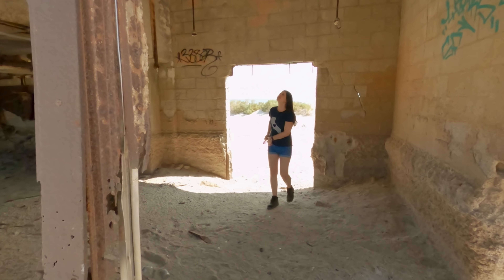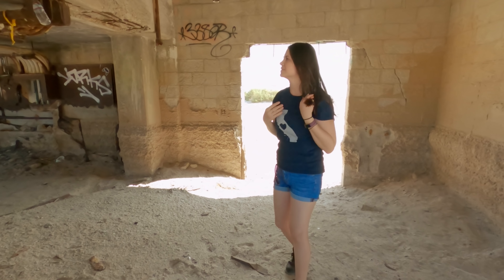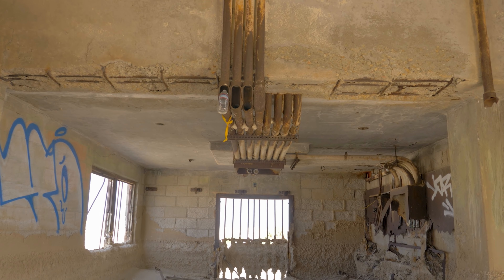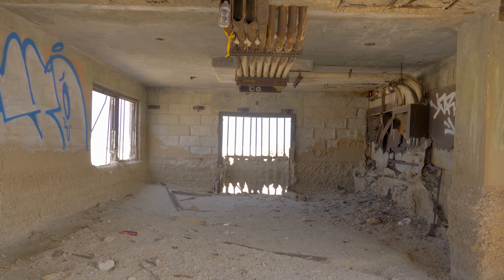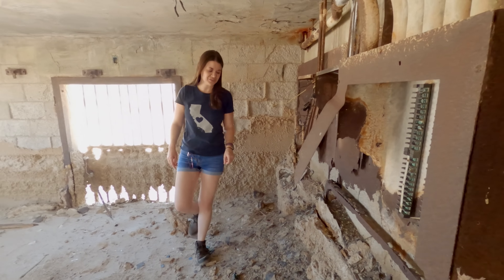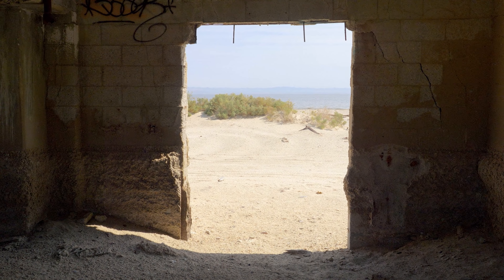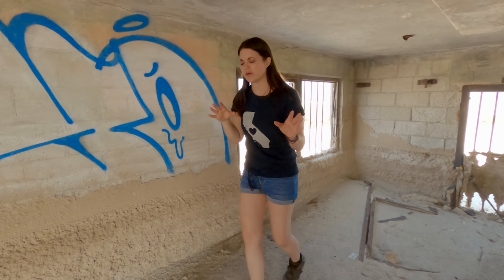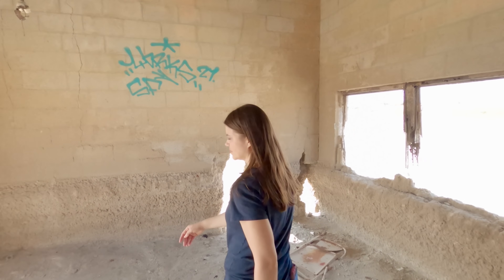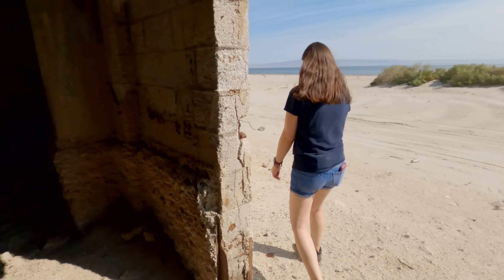So this was observation building A1. It looks like some people have been in here already but overall there's a lot left to see. If you're coming in here, make sure to wear good shoes because there is broken glass and stuff everywhere. This is the building they used for some kind of target purposes, so we might have to go up on the steps. There's a target out in the water — let's see if we can go see it.